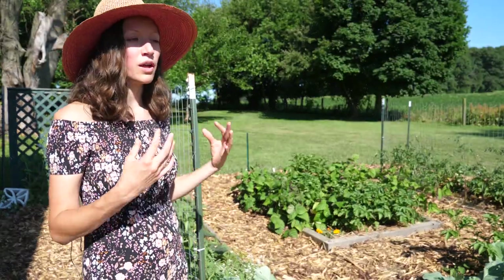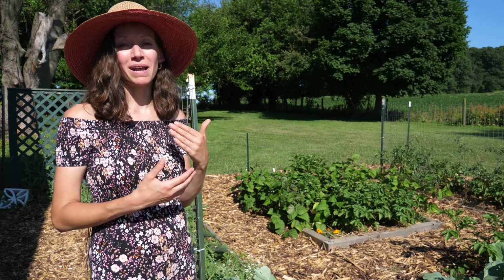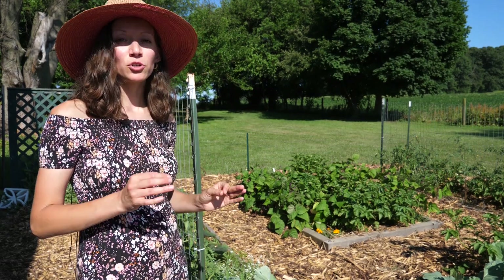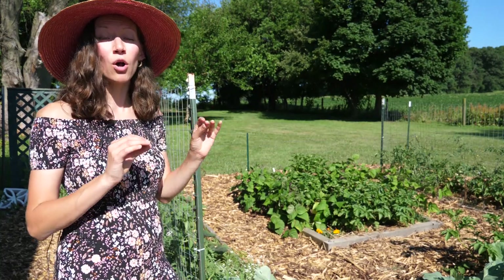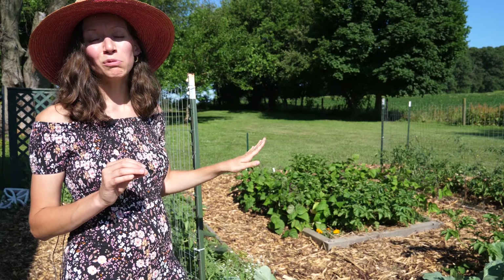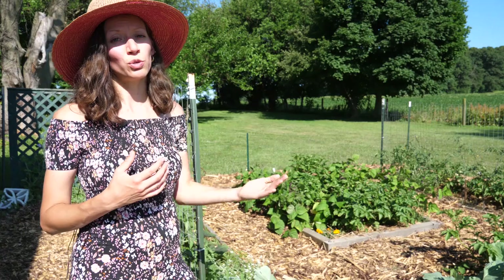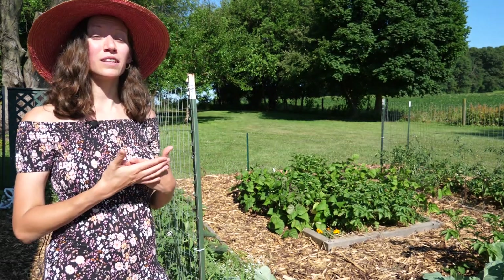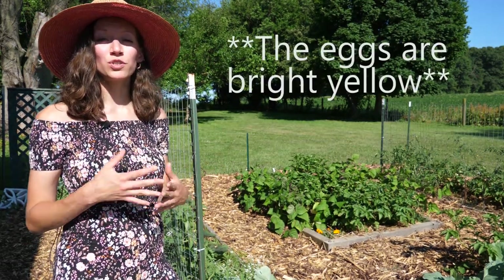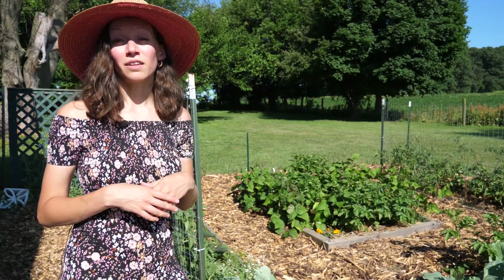My bean plants are another thing I struggled with last year because of pests. The pest I dealt with was called a Mexican bean beetle — it was my first year ever dealing with it. If you see a tan ladybug-looking bug on your bean plants you're probably dealing with Mexican bean beetles. I didn't realize the insect I was seeing was a pest until it was too late. They lay bright orange eggs on the underside of the leaves, so if you see any adult bugs definitely check the undersides.